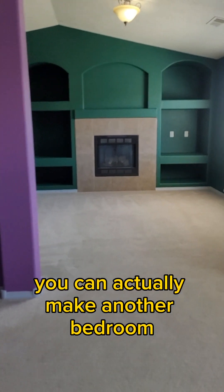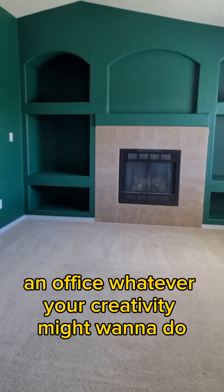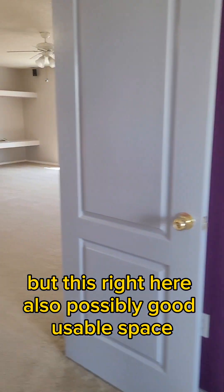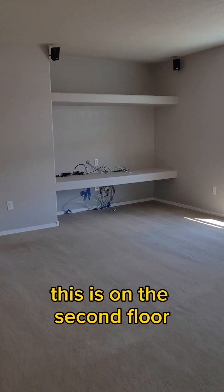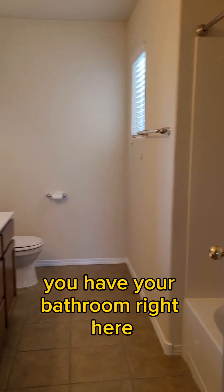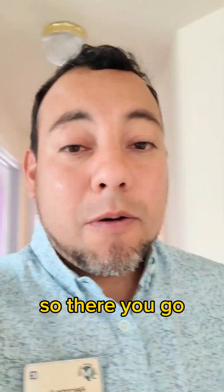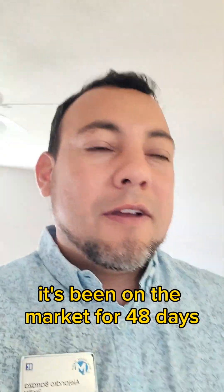This right here you can actually make another bedroom, an office, whatever your creativity might want to do. It has another living room space on the second floor. You have a closet right there, a bathroom right here, a bedroom, and the last bedroom. So there you go — 3,600 square feet, been on the market for 48 days.